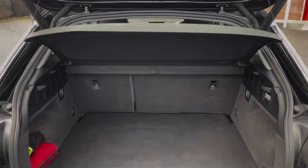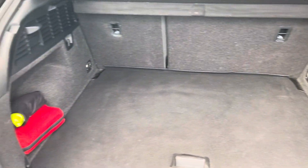As you can see, you do have a very spacious boot, with enough space for multiple suitcases and all your weekly shopping.